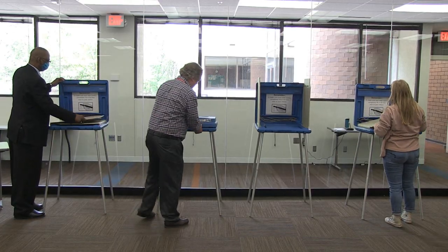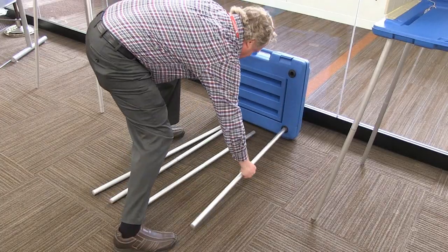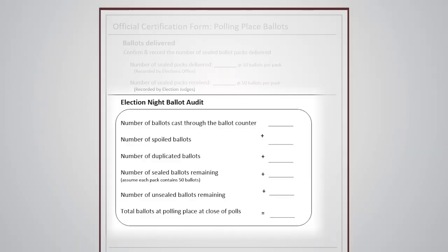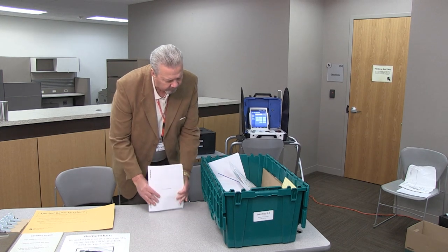The head judge will assign other closing duties. Take down the voting stations. Two judges should complete the ballot audit section of the official certification form, Polling Place Ballots. Place all unused ballots in the green box.